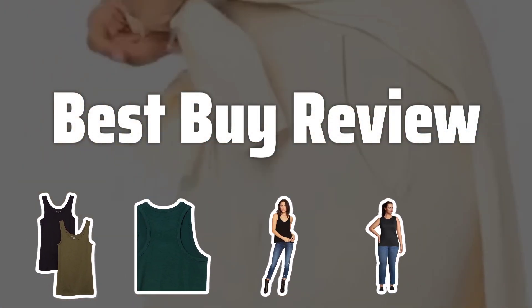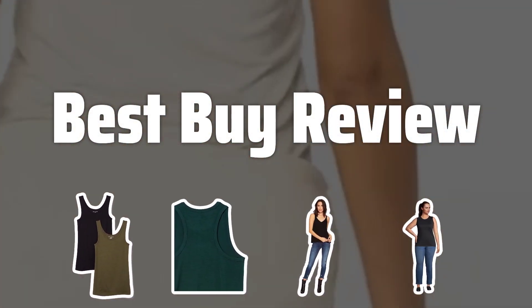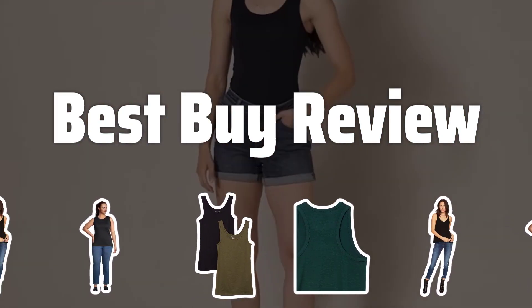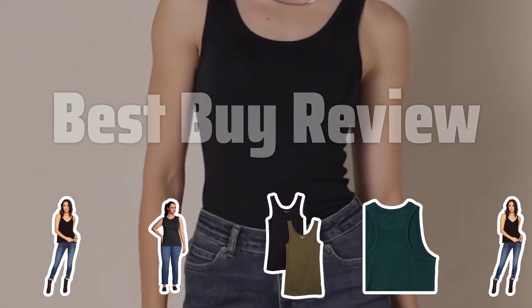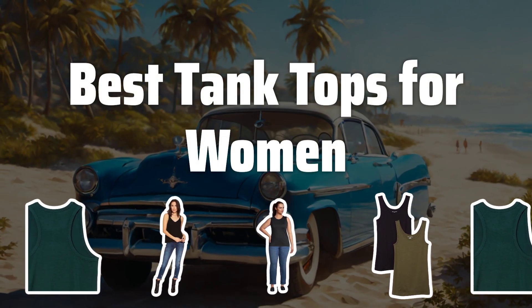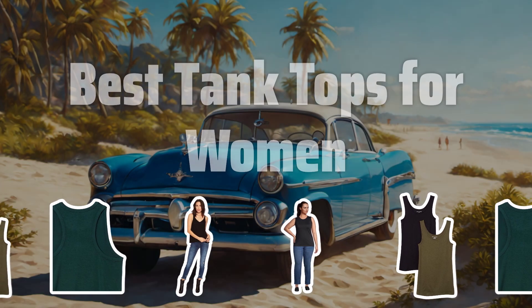Welcome to Best by Review. The best tank tops for women is probably one of the most sought-after items in every woman's wardrobe. Today, we're going to dive into the top tank tops that are a must-have for any fashion-forward woman. Now let's take a look at the best tank tops for women we chose for you.